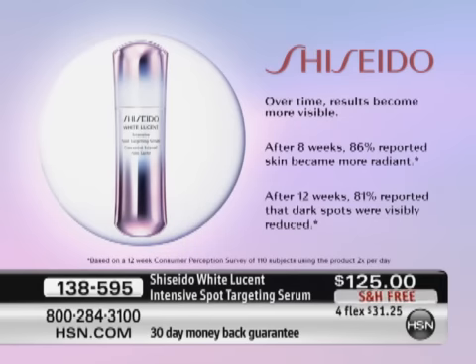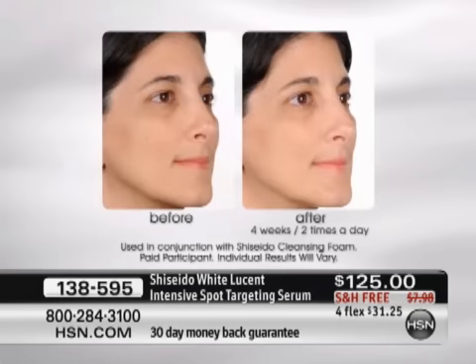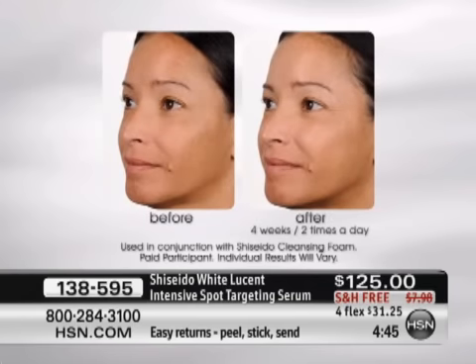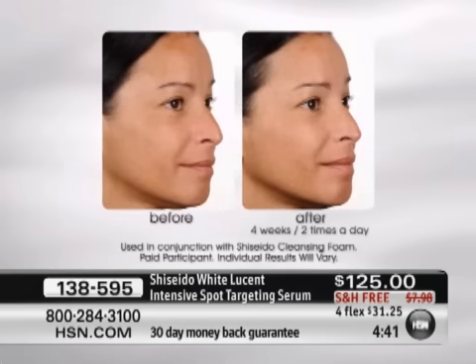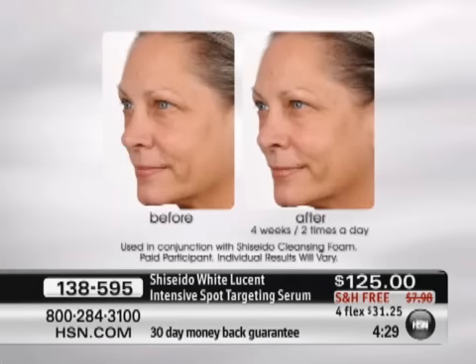After 12 weeks, dark spots were visibly reduced — 81% of users reported that in the study. It's a commitment product, but after 12 weeks you will look better, just like these women. The before-and-afters speak for themselves. They all look beautiful before, but the improvement after using it for just a month twice a day shows overall clarity, luminosity, radiance, and a youthful glow. You can control how youthful your skin looks — it really works on the discoloration.